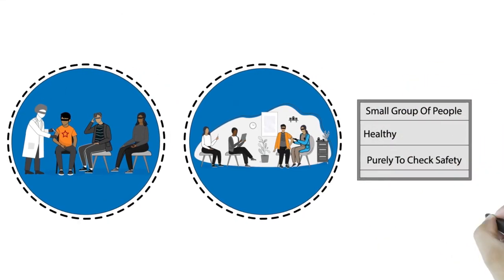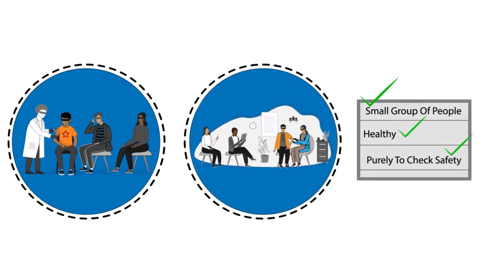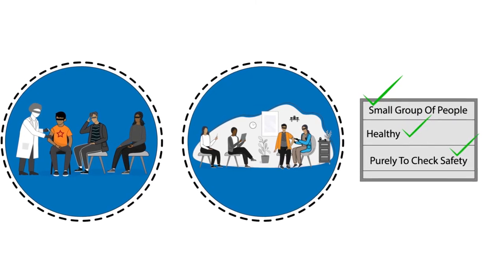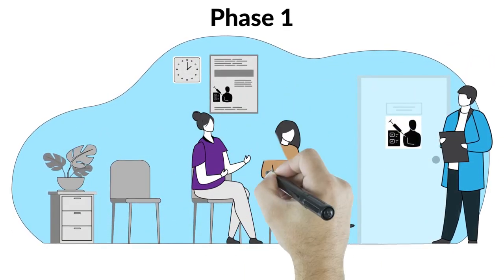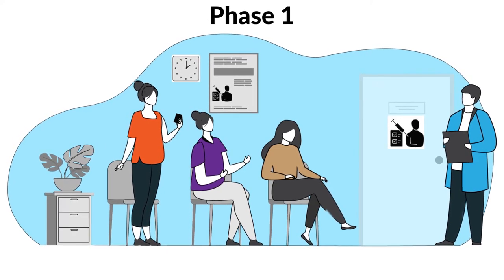Each human trial starts with phase one, which is usually done on a very small group of healthy people — around 20 to 100 — where in our case no one has Huntington's disease, though sometimes phase one is done on people with Huntington's. Phase one is all about safety: just testing if the drug is safe to use in humans and looking for any side effects it might be causing.